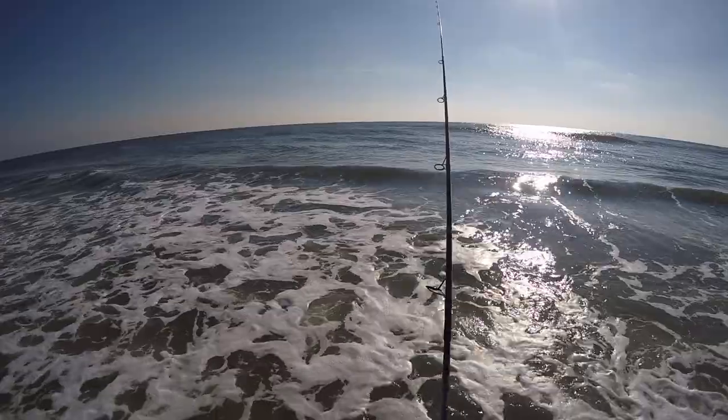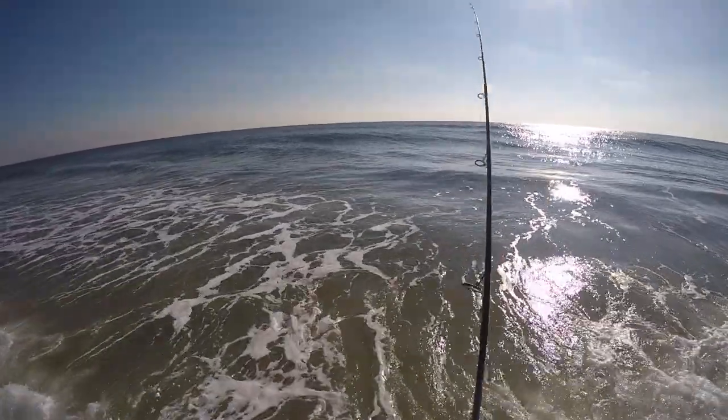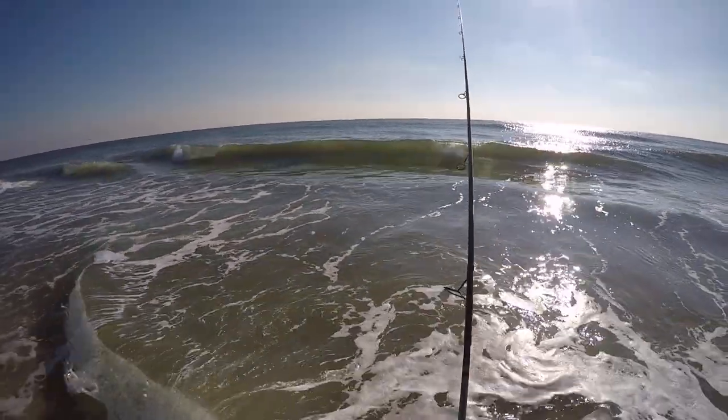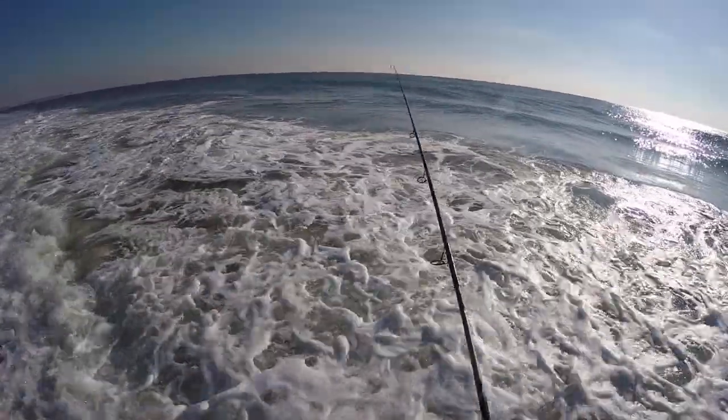Yesterday was fun — got that redfish and I was so happy about that. Released him. I'm guessing he was up here just because the water is a lot warmer.